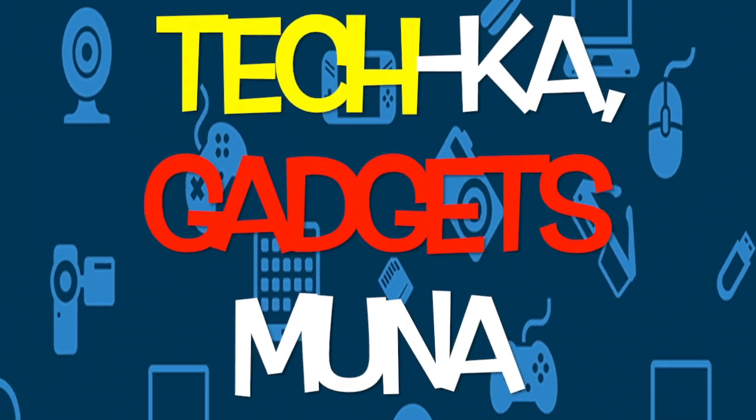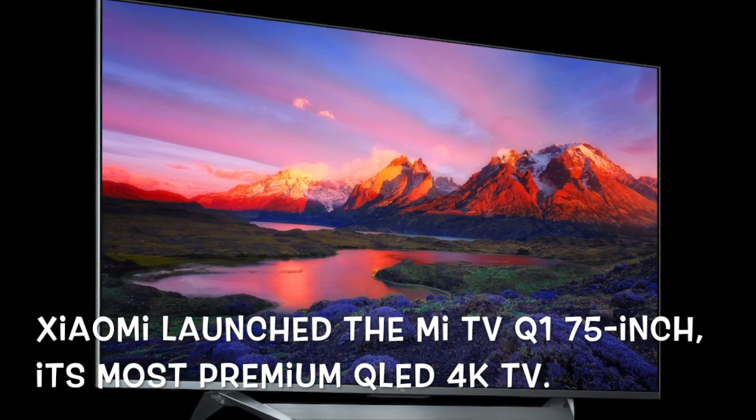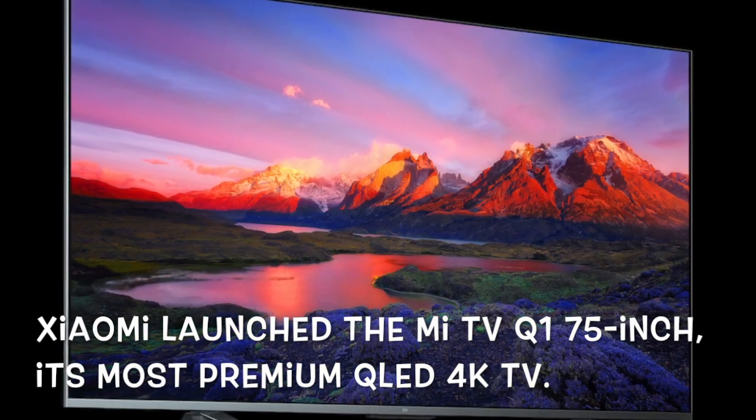Teca, Gadgets Muna on Tech Sabado. Xiaomi launched the Mi TV Q1 75-inch, its most premium QLED 4K TV.